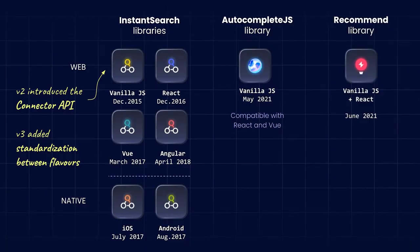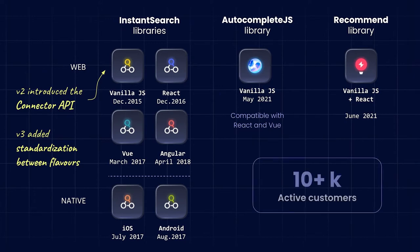Finally, last year we had the opportunity to release our Recommend library, focused on adding recommendation-based components such as carousels displaying related items or frequently bought together, but also trending items on a homepage. Overall, we're very proud to have enabled over 10,000 of our customers with those libraries.